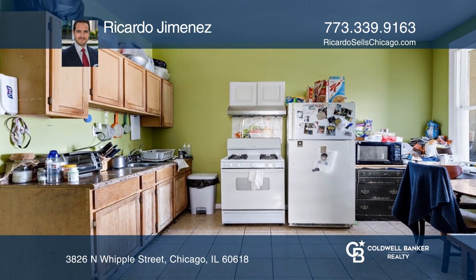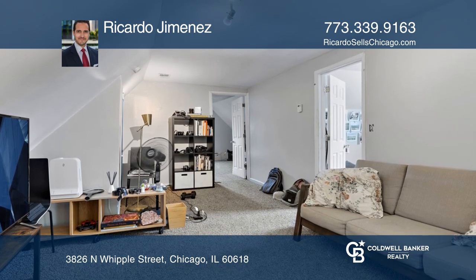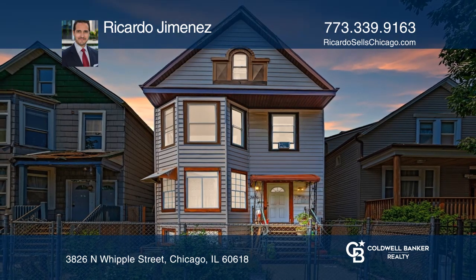The property needs TLC but has significant upside potential. Take the first step by calling Ricardo Jimenez today.